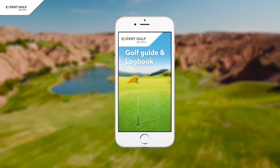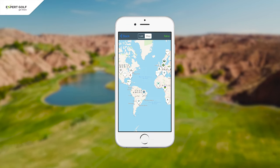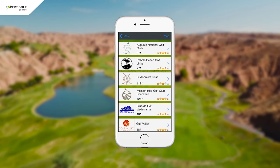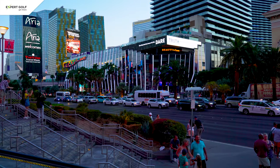I hope you enjoyed it. If you want to know more about which courses are worth playing in the Vegas area or any other area in the world, please check out our free Golf Guide and Logbook app or visit expertgolf.com. Next time you visit Vegas, besides bringing plenty of cash for gambling, make sure to also bring your golf clubs. I wish you a winning hand in the casinos and great golf. Hope to see you soon.